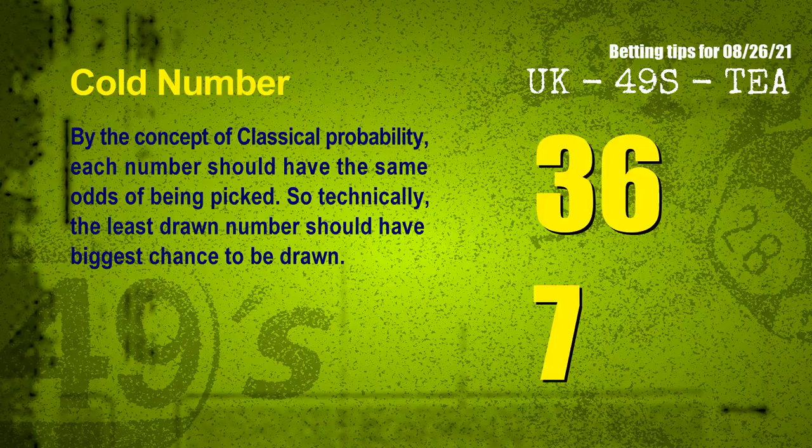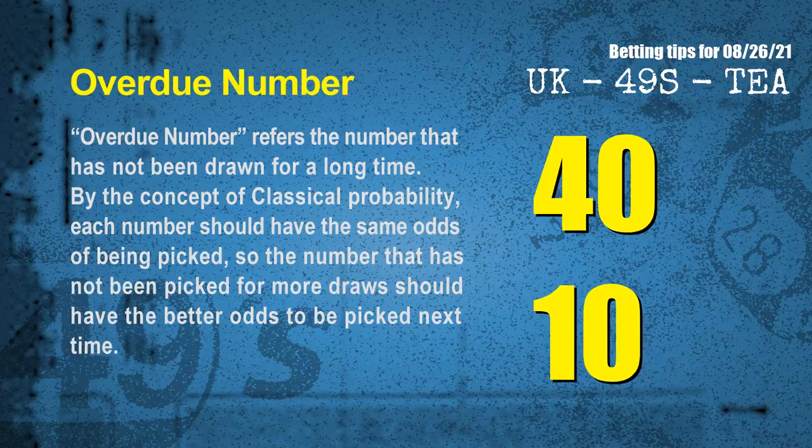At the end of this video, we have two more tips: cold numbers and overdue numbers. By the concept of classical probability, each number should have the same odds of being picked, so the least drawn number should have the biggest chance to be drawn. After counting thousands of results, the coldest two numbers for next draw are 36 and 07. Overdue numbers refer to numbers that have not been drawn for a long time. The most overdue two numbers for next draw are 40 and 10.